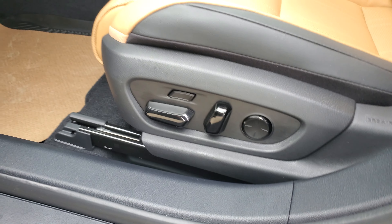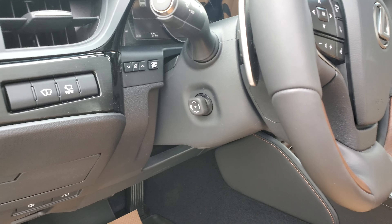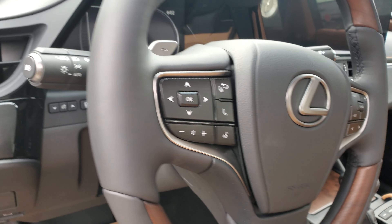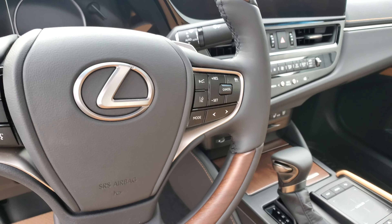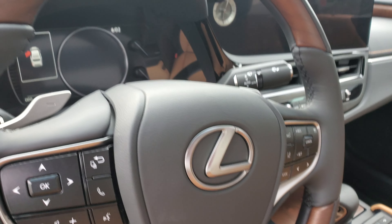You get the 14 way driver seat, memory seats, steering wheel audio controls, Bluetooth, lane departure alert, radar cruise control.